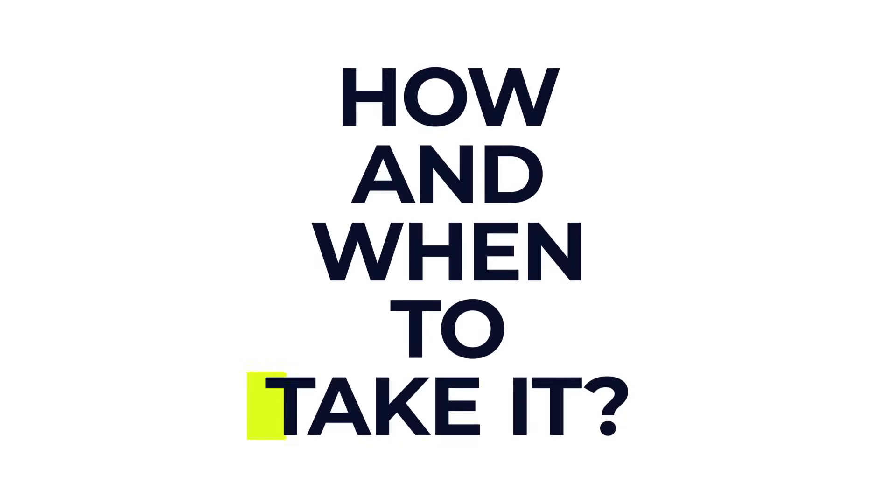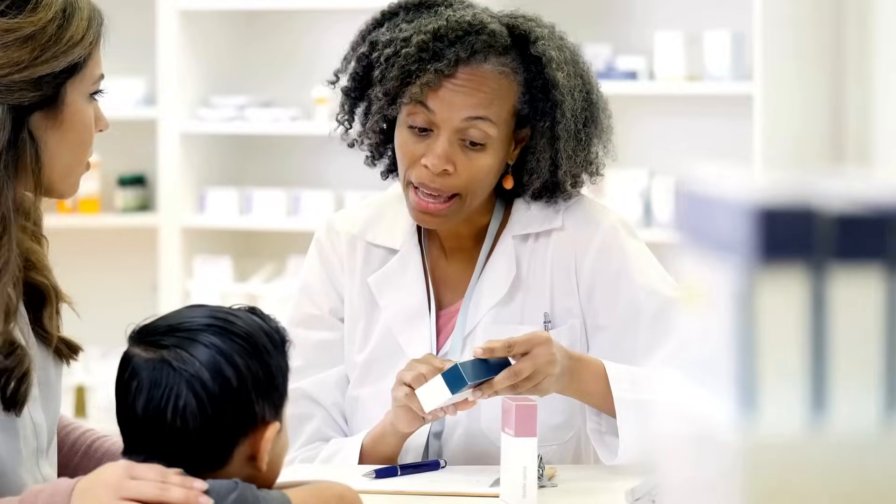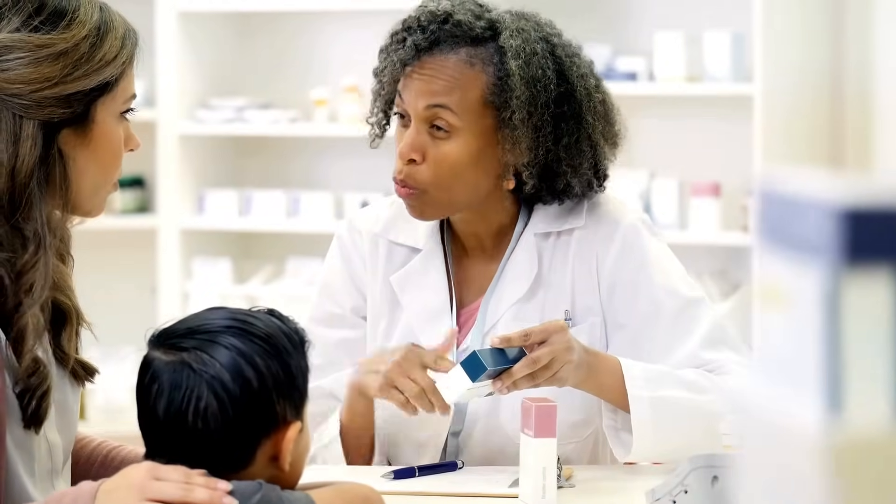So how and when should you take it? Always follow your doctor's instructions and read the instructions on the information leaflet that comes with the medication before starting to take it. If you're unsure about anything, don't hesitate to ask your doctor or pharmacist.